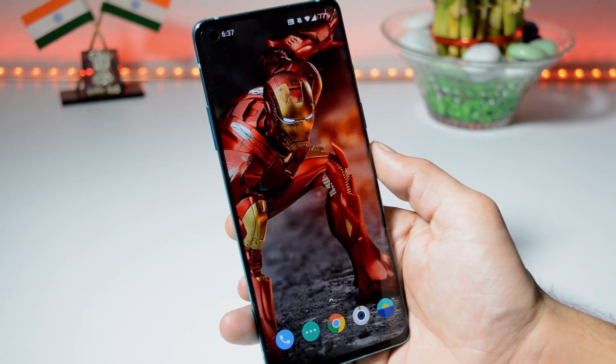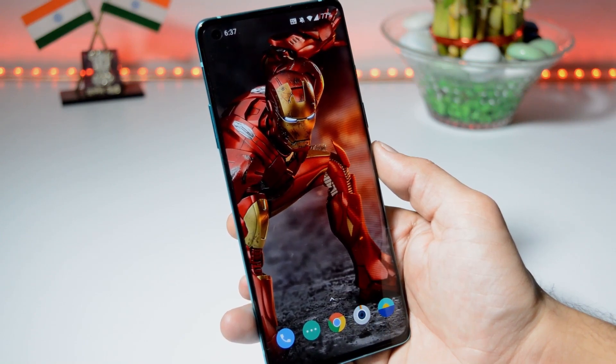That was all about the latest update for OnePlus 8 and 8 Pro. If you still have any questions, let me know in the comment section below. This is your friend Ashok signing out — see you guys in the next video.